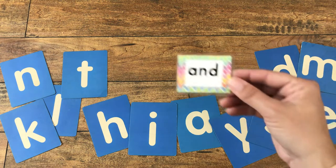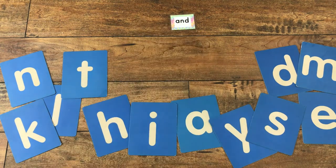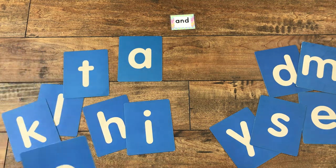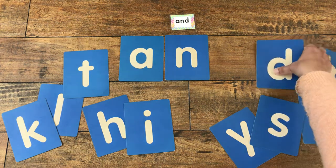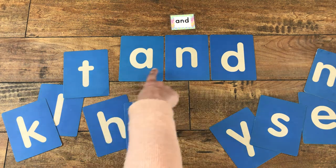Our next one for today is the word 'and.' Can you read it with me? Let's see how we build the word 'and' — what letter do we need first? Letter A. Very good. Ah, ah, ah. What comes next? Can you spot it? Letter N. And we need one more letter. Can you find it in the letter soup? It's letter D. Let's put them all together — 'and.' Say it with me. And. Very good.